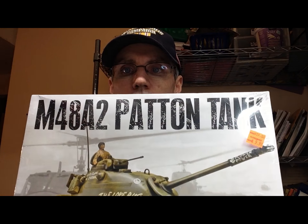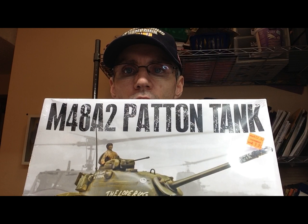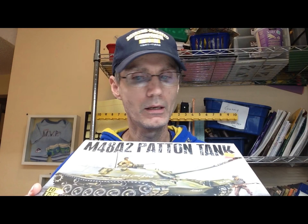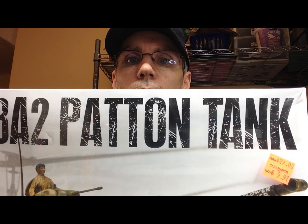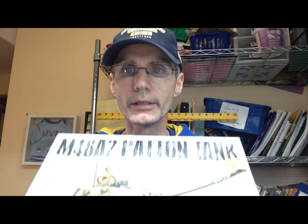About a week ago I was in Michael's — Charlie Max already commented on how pitiful Michael's model section is these days. I happened to go down the clearance aisle. They never have any models on clearance, but I always check anyway. This time I got lucky — they did have one kit on clearance. I picked up the M48A2 Patton tank, a Monogram kit in 1/35th scale. I paid about $9.97 for it, so that will go in the stash.